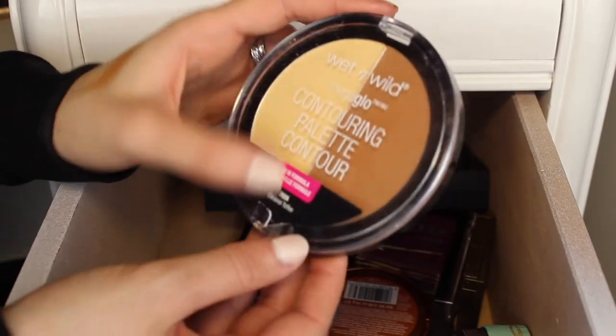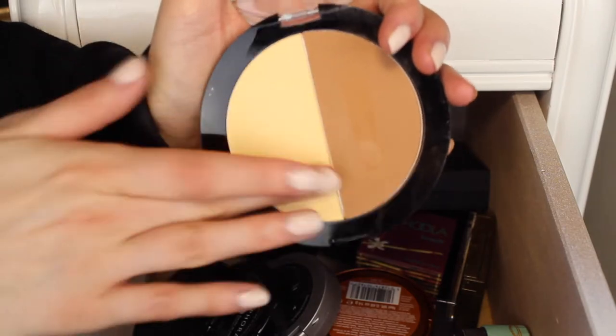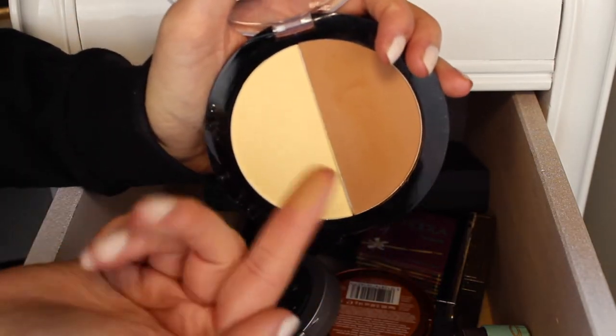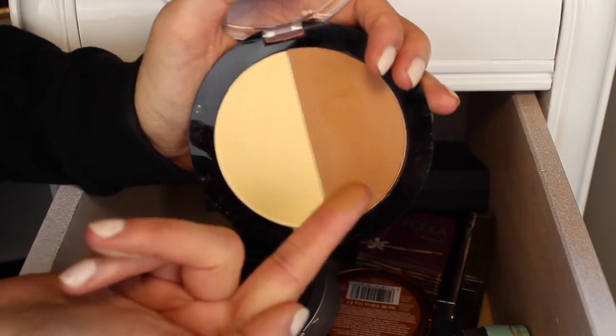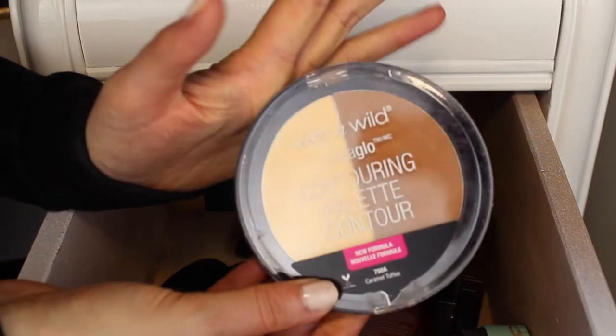Next I have this Wet n' Wild Make-A-Glow Contouring Palette in the shade Caramel Toffee. I really like this banana shade — it's super smooth. The bronzer shade is really nice too, though I only really use it in the summer because the bronzer shade is really dark. But I do like this palette and I am going to keep it.